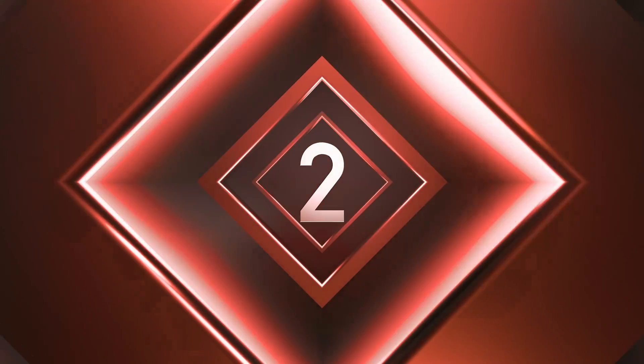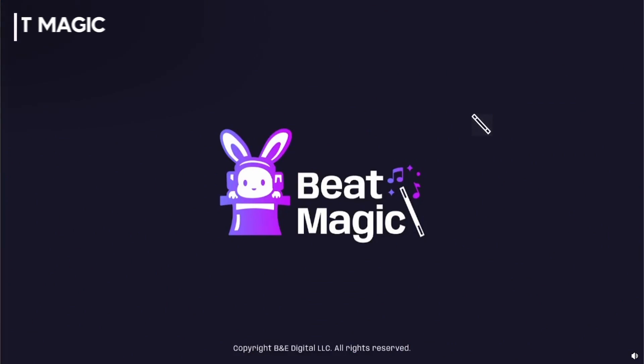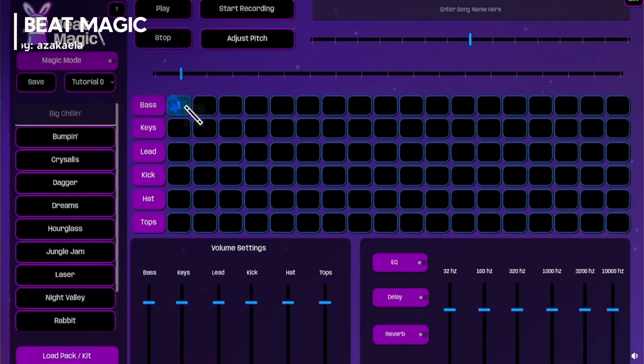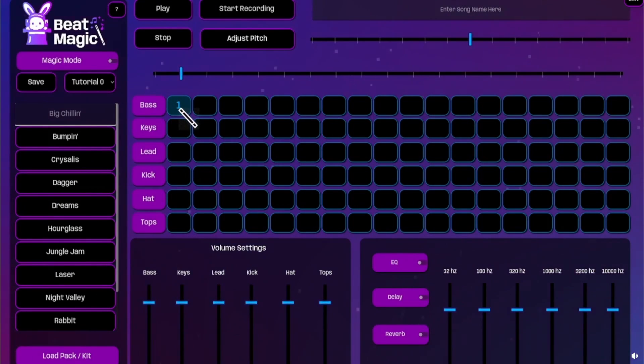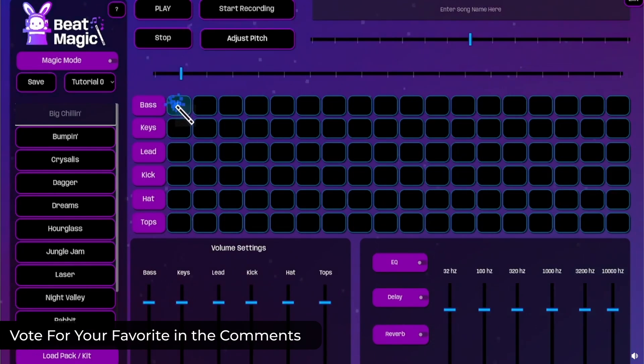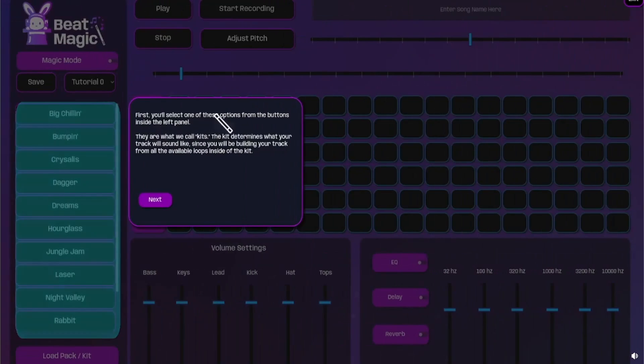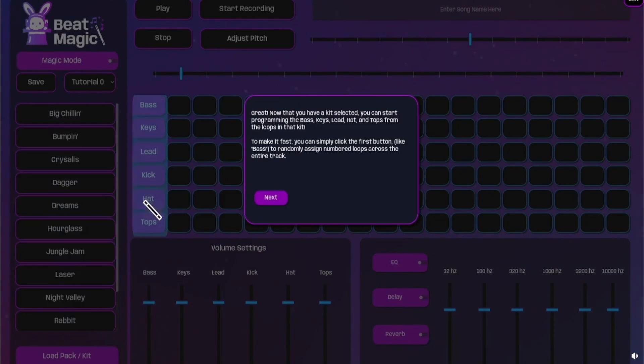You can check it out on Steam. Number 2: Beat Magic showed up on the Godot subreddit this week and features a sample-based loop sequencer built in the Godot engine. You can randomize tracks and make use of mixing and effects tools. Save your creations and export your beats to a WAV file. It's always cool to see non-game applications being made in the engine, and I think it shows how versatile the engine can be with enough creativity.